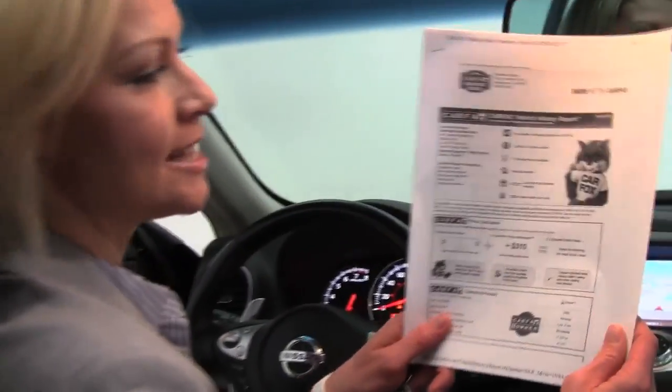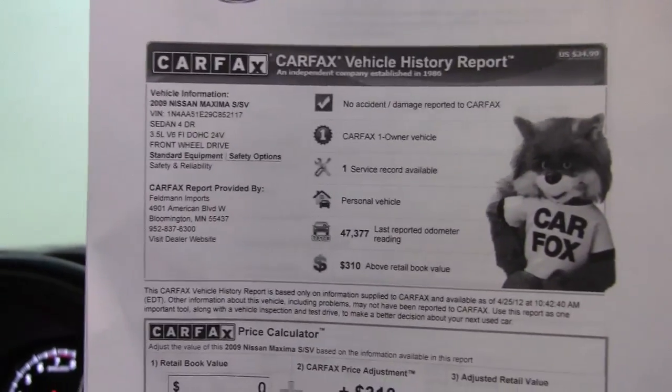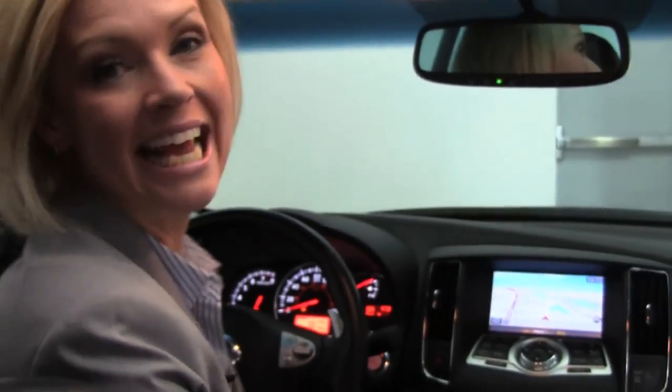Here's the Carfax — no accidents, no damage. Like I said, this is a one owner vehicle. Now if you'd like to see any additional photos of this car, visit our website, Feldmans.com.